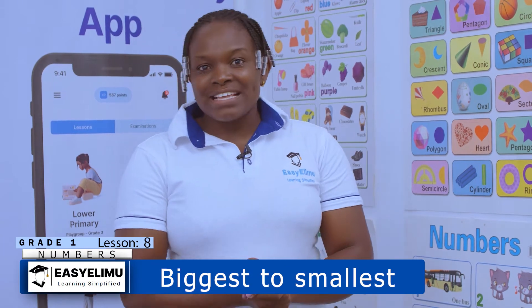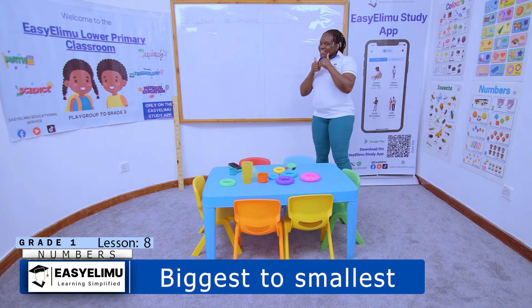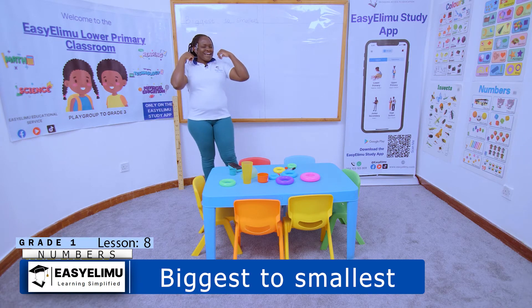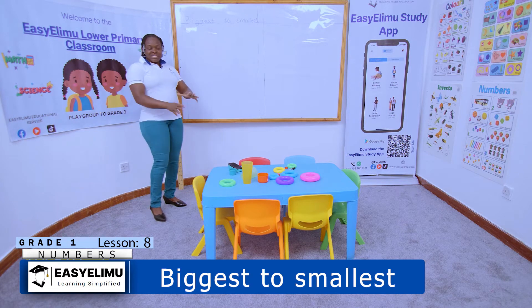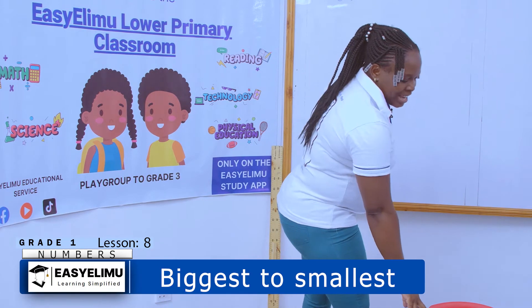Hi everyone, are you okay little angels? Are we together? It's a teacher and a theater — welcome to Easy Elimu, learning simplified. Today is my favorite day! How is today your favorite day? Are you having fun wherever you are? We say, while we grow, we learn.